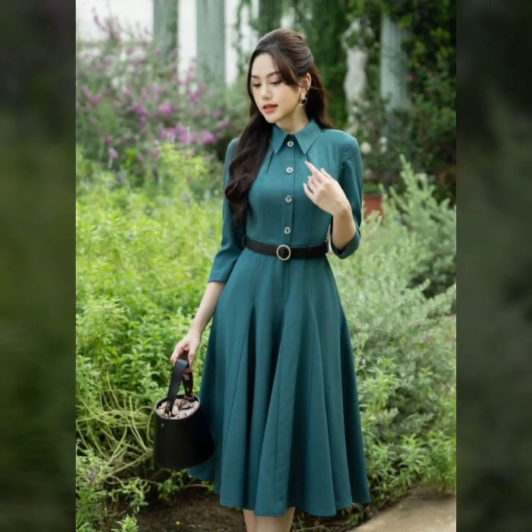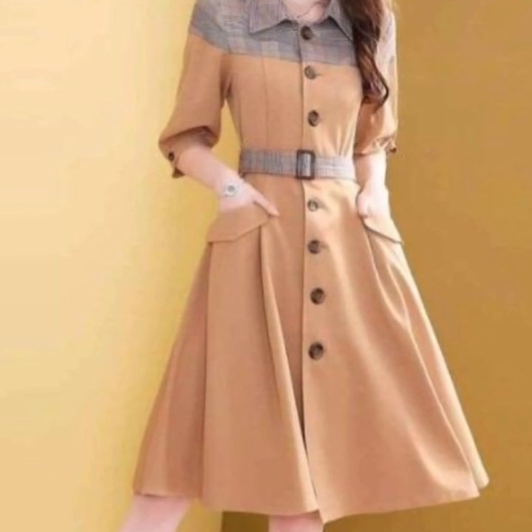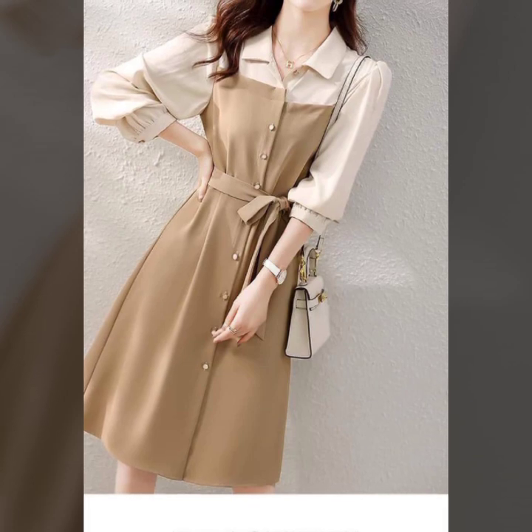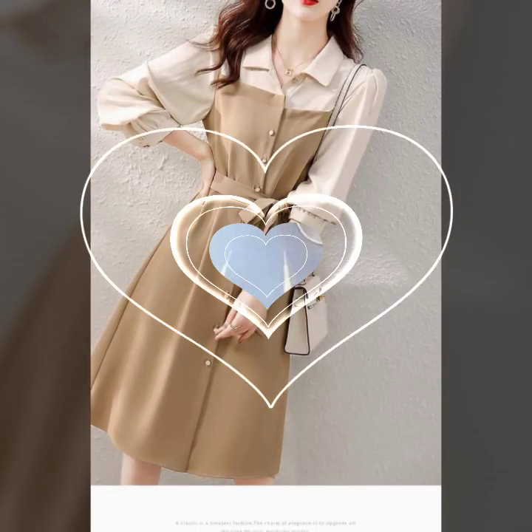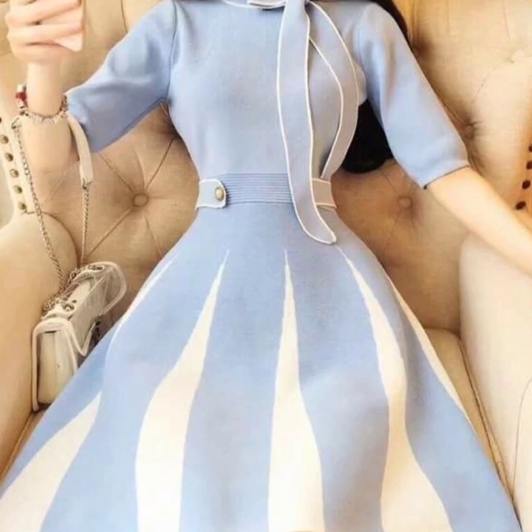Overview of frocks — first things first, what exactly are frocks? Well, they are the unsung heroes of every wardrobe, offering a perfect blend of elegance and ease. From casual day outs to special occasions, frocks are a go-to choice. They come in various styles, lengths and designs.